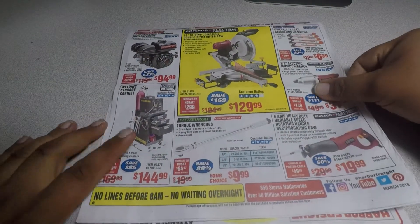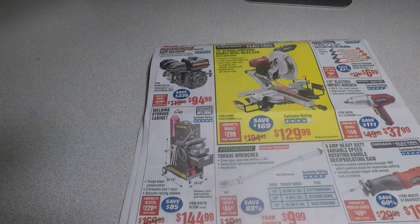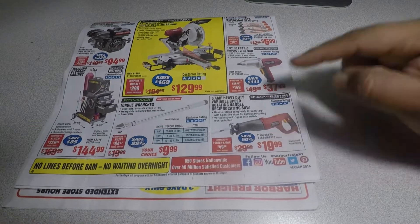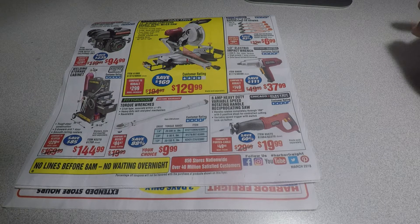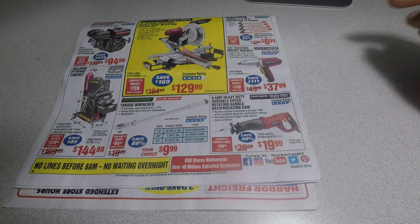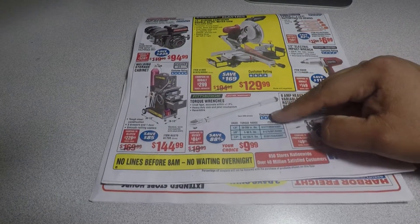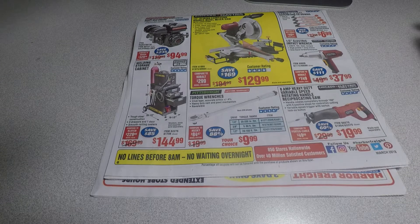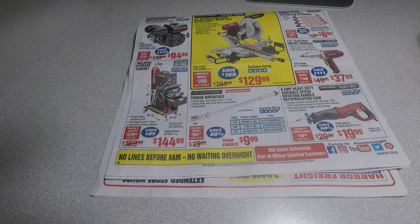There's a six-and-a-half horsepower horizontal shaft gas engine in here too. Here's a six-amp heavy-duty variable speed rotating handle reciprocating saw for $19.99 — I see this all the time for $19.99. And there's a torque wrench — I usually see it for $11.99, but on these three days, March 9th, 10th, and 11th, they'll have it for $9.99 — that's a good deal.